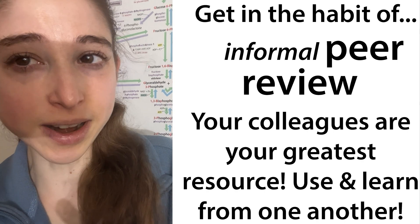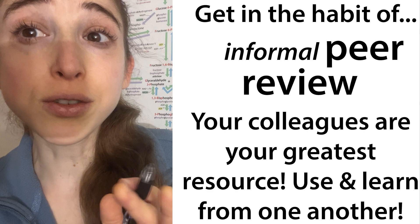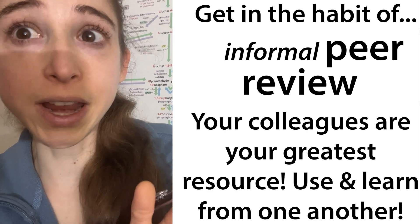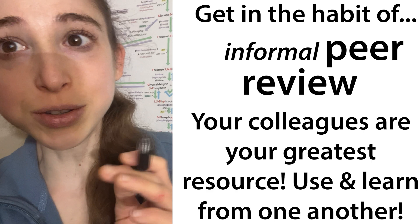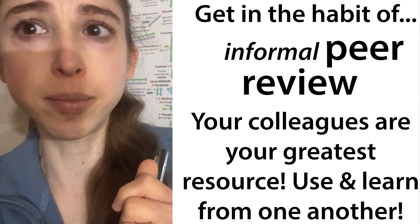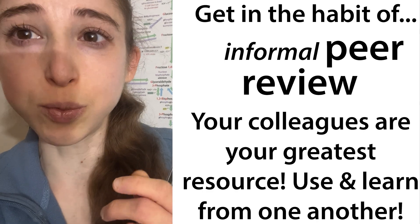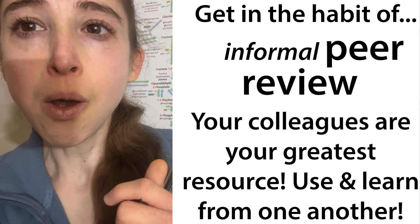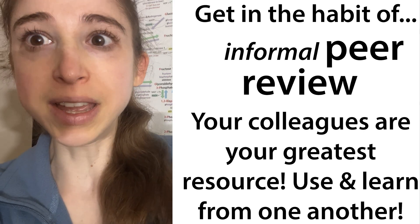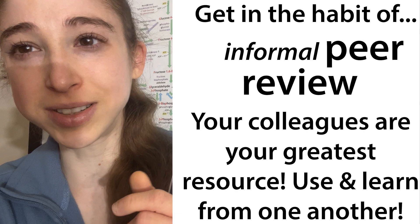If you're looking to improve your scientific writing, one of the simplest but most effective things you could do is early on get in the habit of peer review. This doesn't have to be some sort of scary peer review where you send a paper to a journal and they determine your fate. I'm talking about that simple peer review where you just swap papers with a classmate, show your lab report to your lab mate, or practice your presentation with your lab mate before you actually go and present it.